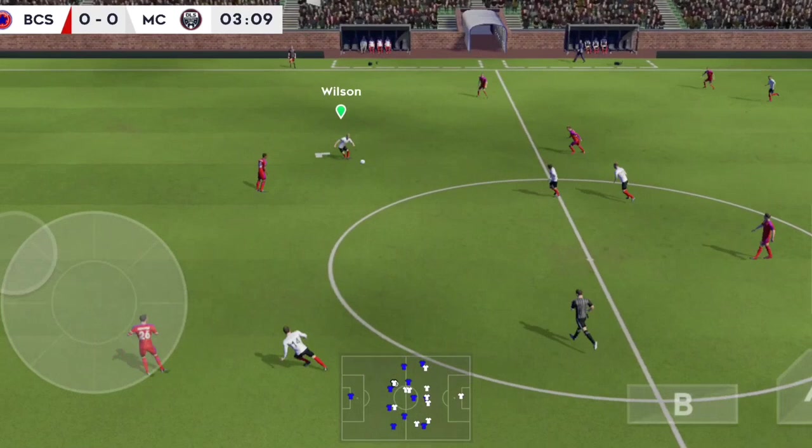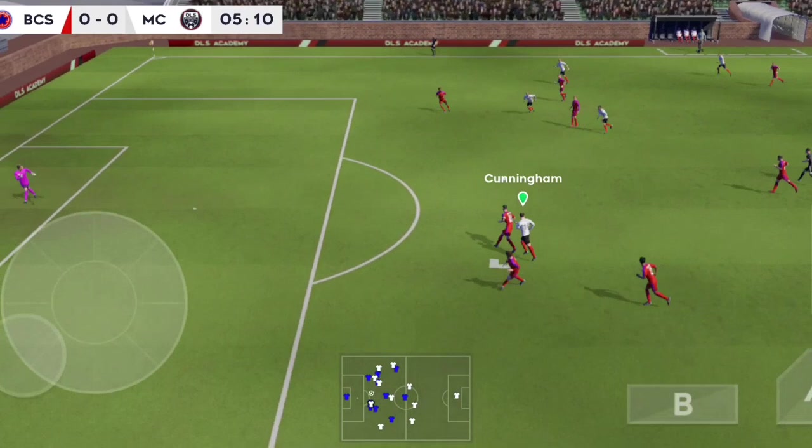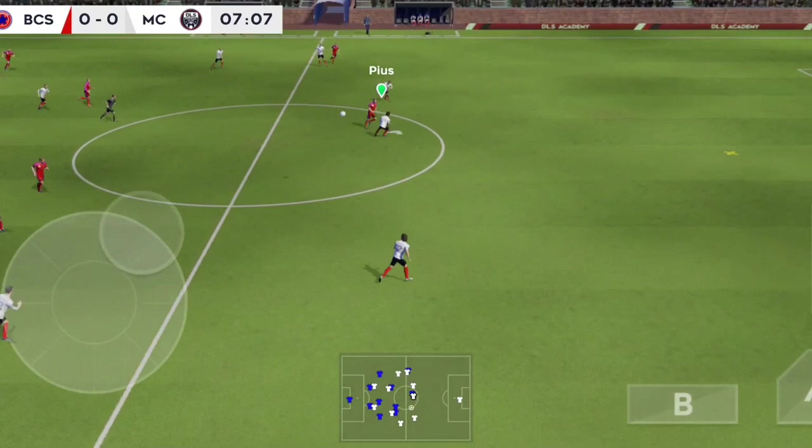What a well-timed tackle. Confident pass. And this really takes the pressure off the defence. Finds his teammate. And that's lofted upfield. And the goalkeeper eases the pressure.